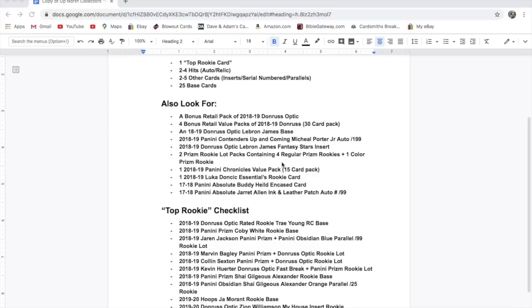Two Prism Rookie Lot packs containing four regular Prism Rookies and one color Prism Rookie — just various years of Prism, probably mostly from this year. There won't be big names in it; it's going to be lower-tier rookies, but you still get silver, red, white, and blue parallels. One of those guys down the road could be a big card.